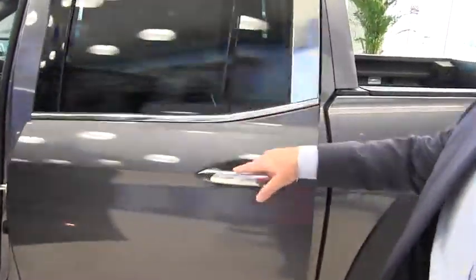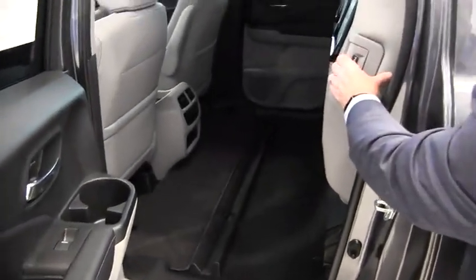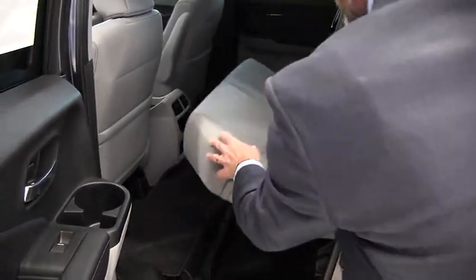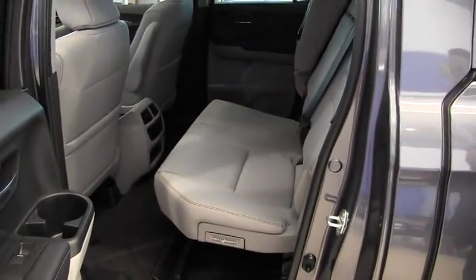Going to the rear, you'll see that there's plenty of leg room for all the passengers. I'm putting down the back seat because you can see you can put all your cargo in the rear cab of the vehicle on road trips.